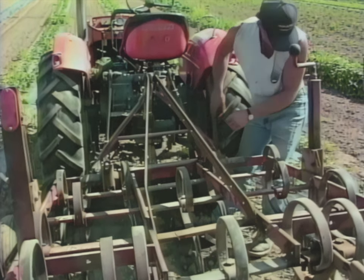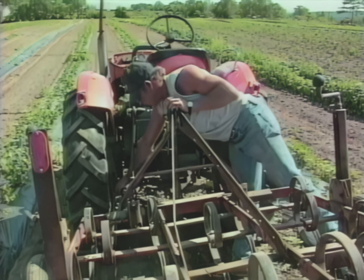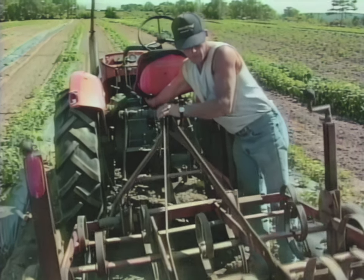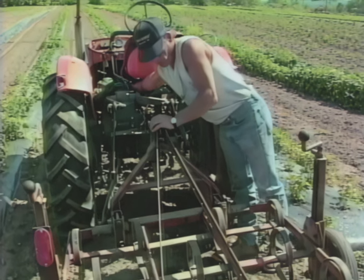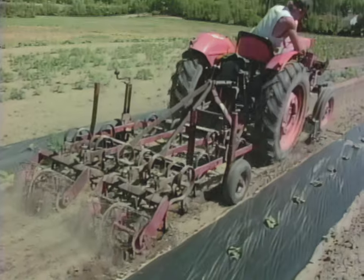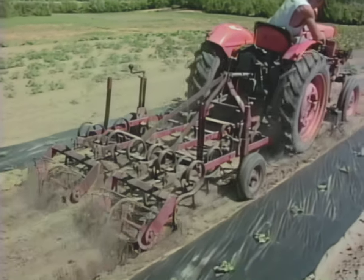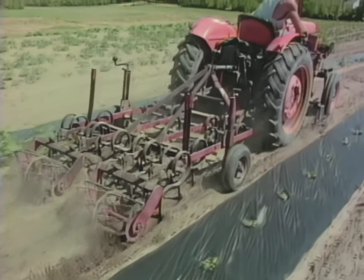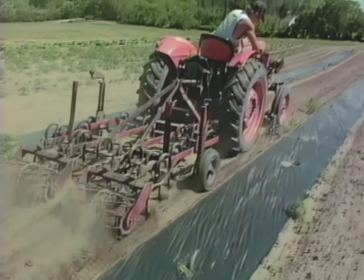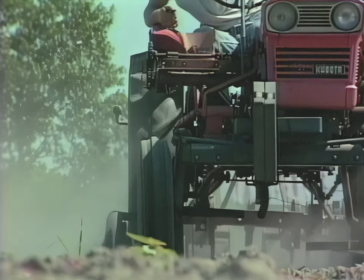This machine we're using now is something we modified — we got it in Canada, it's a Canadian field cultivator. We use it basically just for weed control, and we had to modify it from a larger size. These were wings that came from a 14-foot model. Someone had sold the eight-foot center portions, and these were the outside wings. We welded them together and made it so it would fit between the rows of plastic.